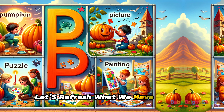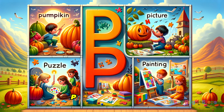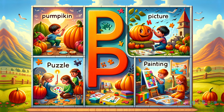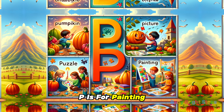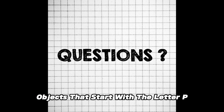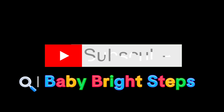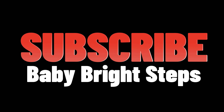Let's refresh what we have learned. P is for pumpkin. P is also for picture. P is for puzzle. P is for painting. Do you know of any other objects that start with the letter P? Thank you for watching and don't forget to subscribe. See you in the next episode with Alphabet Q.